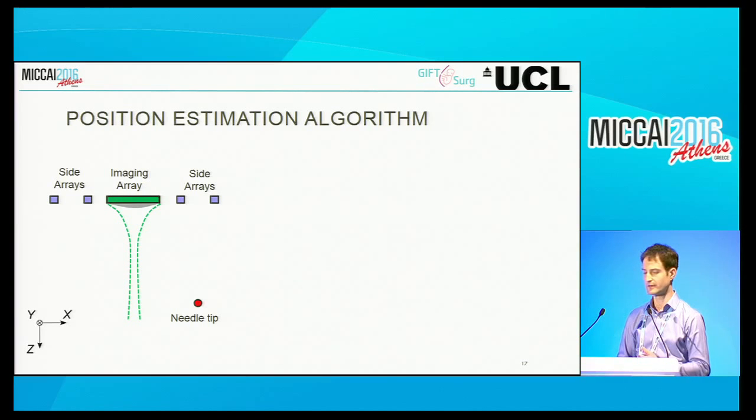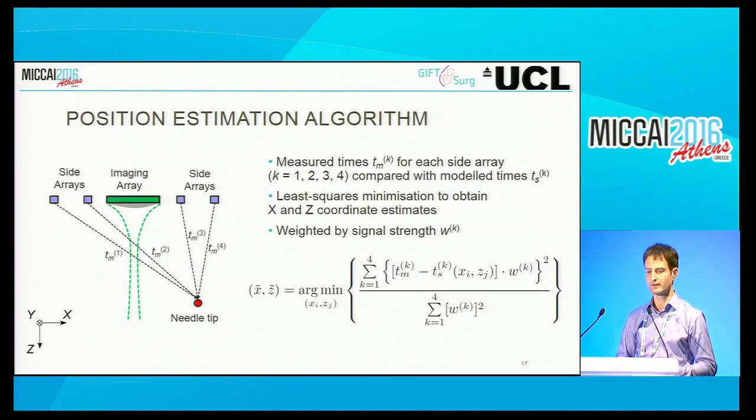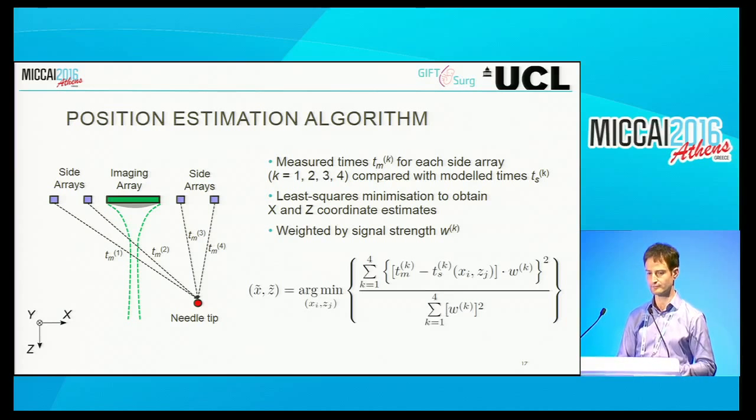To estimate the needle tip position, we obtain delays from transmissions from each of the side array elements and compare those measured time delays with model time delays—a least squares minimization approach with a weighting factor to account for differences in signal strength. The estimated location is the one that gives rise to the smallest difference between measured and modeled time delays. To increase signal-to-noise ratio, we used a Golay encoding scheme. Instead of transmitting a single pulse, we transmit two sequences of pulses which can be decoded—effectively pulse-compressed—to obtain what looks like a single pulse except with much higher signal-to-noise.